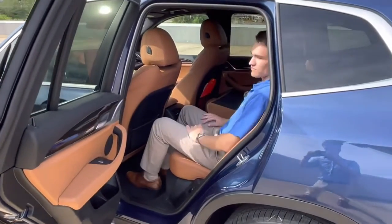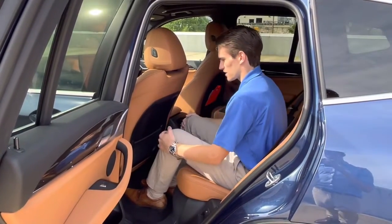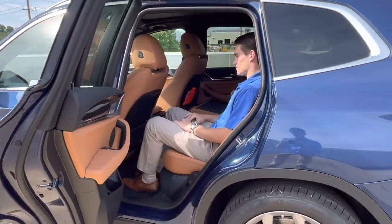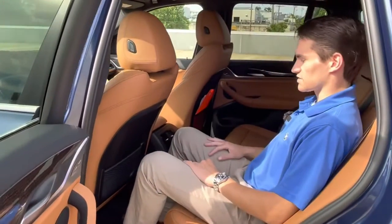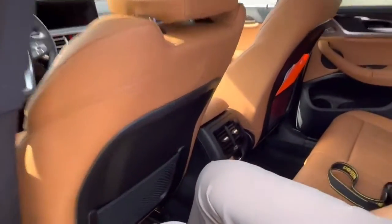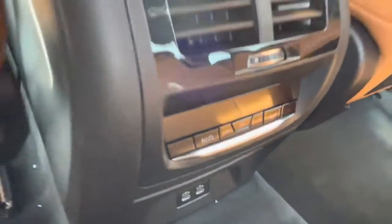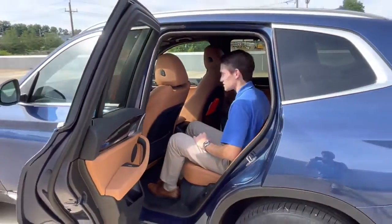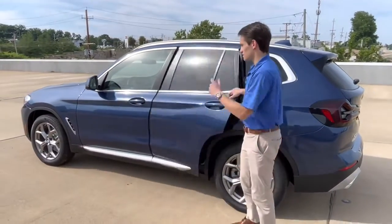As you'd expect, there's plenty of leg room in the back seat. At about 5'9" sitting behind my own driving position, I have plenty of leg room, knee room, foot room, fantastic head room, and great shoulder room. Very usable back seat for people of all heights and sizes. You do have climate control and two USB-C ports down in the center, and you can option heated rear seats as well.